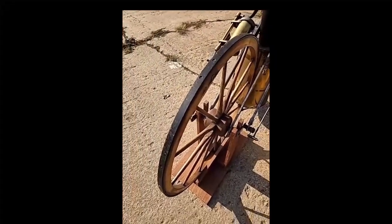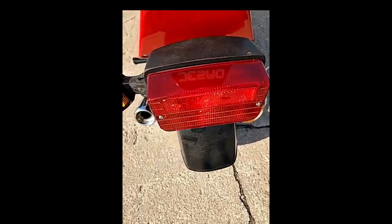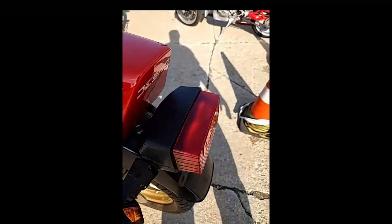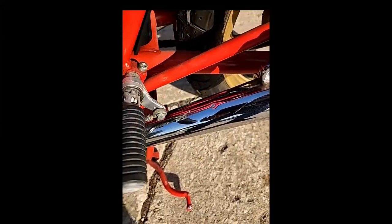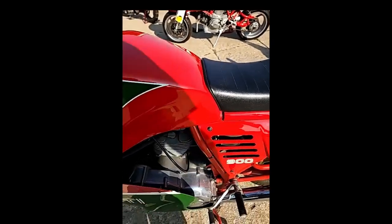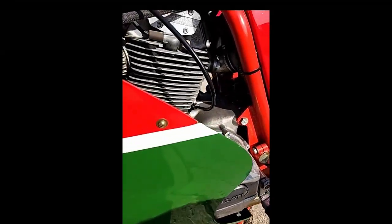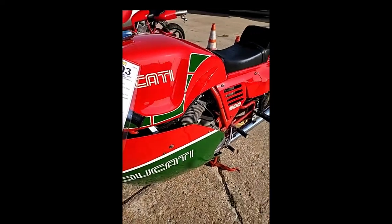Here we have a 1982 Ducati 900 Desmo Mike Hailwood Replica. Mike Hailwood, also known as 'Mike the Bike,' is one of the most celebrated racers of all time, having won 76 Grand Prix races, 112 Grand Prix podiums, 14 Isle of Man TT wins, and nine world championships. In 1978, after an 11-year break from top-tier racing, Hailwood shocked the world by returning to the Isle of Man. Against all odds, he made a fairytale comeback and won dominantly. The Ducati 900 Mike Hailwood Replica was first shown at the end of 1979 to meet market demand following his popular TT win.